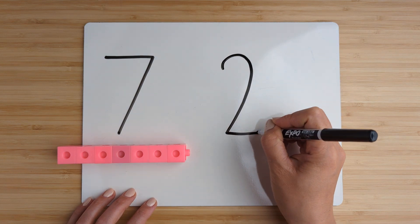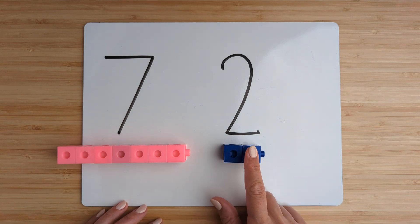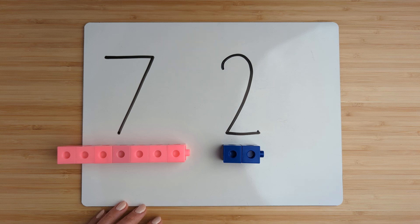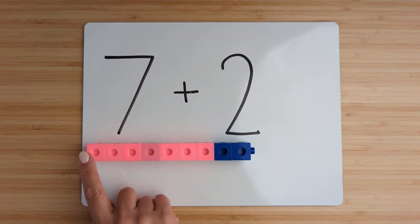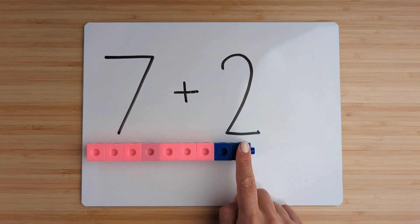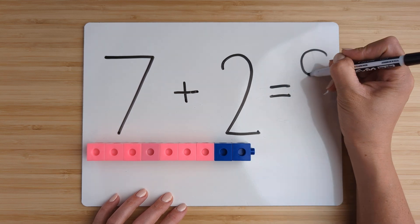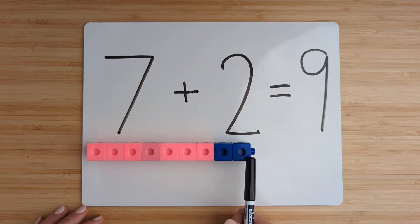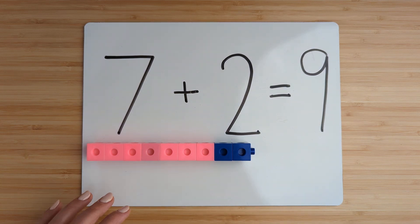Make the number two. Point and count: one, two. Now add them together by counting on. Seven plus two equals nine. Good job. Let's try another one.